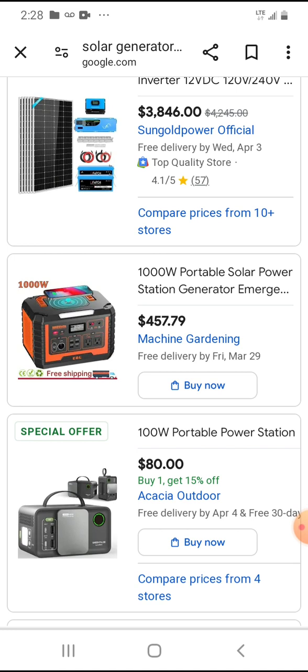The price on this one — a thousand watt — is $460, but then you need to buy the solar panels which are another couple hundred bucks. So for a thousand watts this one would probably be about seven to eight hundred dollars total.